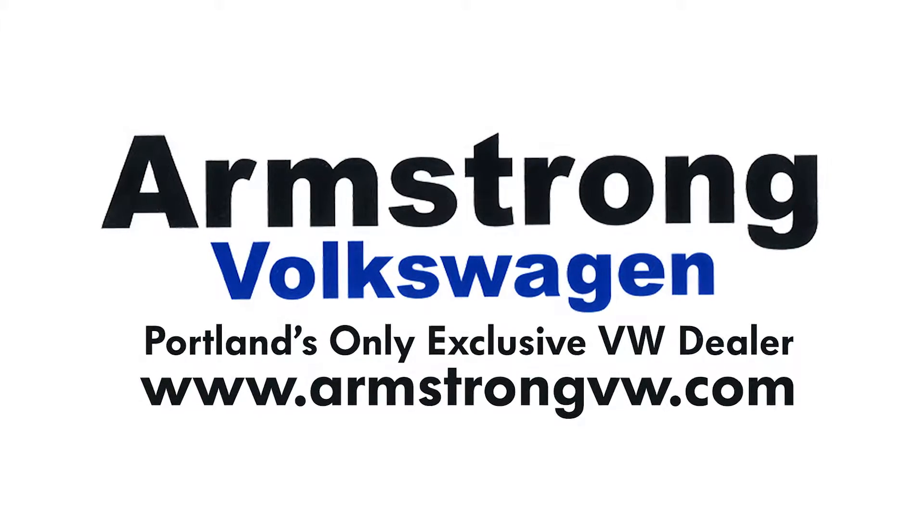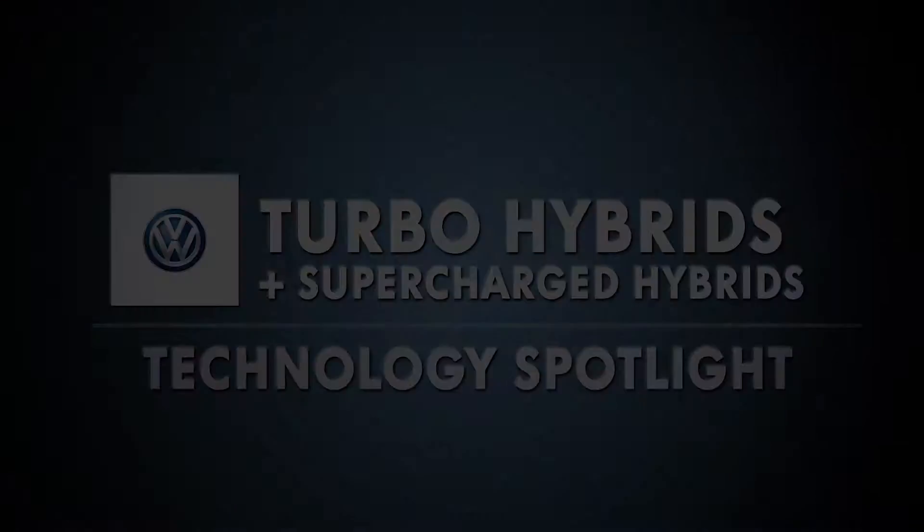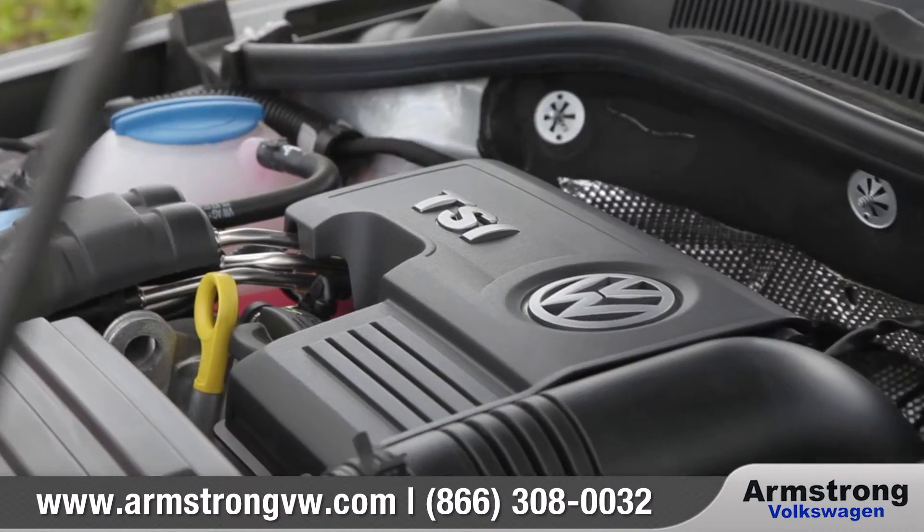Hello, I'm Matthew Welch. We're going to talk about turbocharged and supercharged hybrids at Volkswagen. The Jetta Hybrid — what's so significant about it is it's a turbo hybrid.